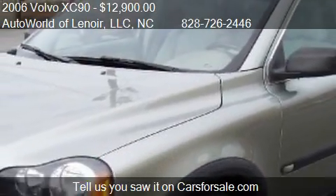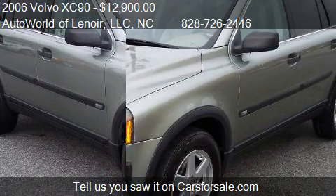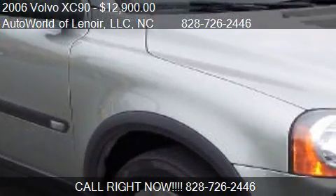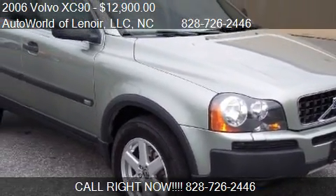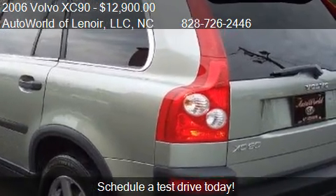Call us at 828-726-2446 or stop by our lot. Find us at 2110 Hickory Boulevard Southwest in Lenore, North Carolina, on our website, or check us out on carsforsale.com.